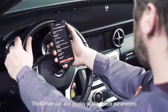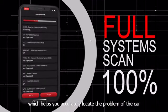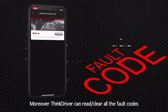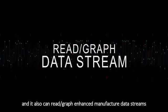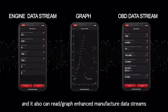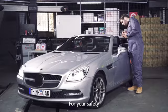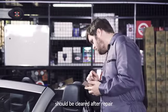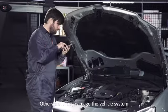ThinkDriver can also display all the sensor parameters running on all the different systems, which helps you to accurately locate the problem of your car. Moreover, ThinkDriver can read or clear all the fault codes, and it also can read or graph enhanced manufacturer data streams. It's suggested by professionals that all the fault codes should be cleared after repair.